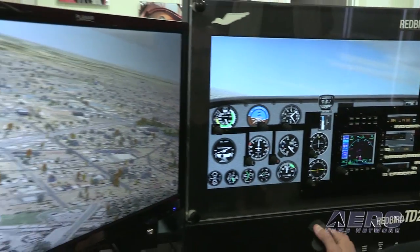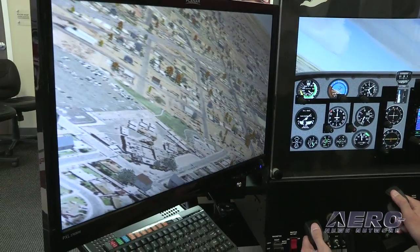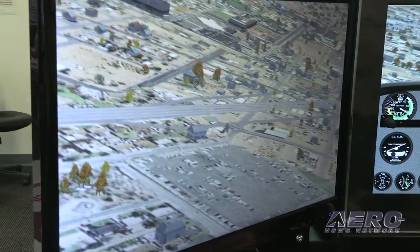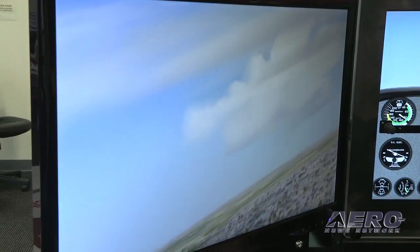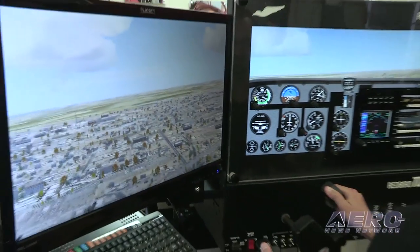The TD provides a convenient learning platform you can install at your home or office, right where you are. When you want to shoot approaches and get some experience, you don't have to drive 30 minutes to the airport, pre-flight an airplane, and go fly. You just turn your desk chair around and queue up a flight. There's no reason not to stay proficient.